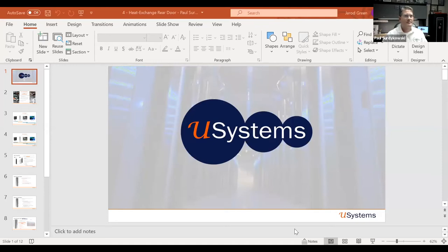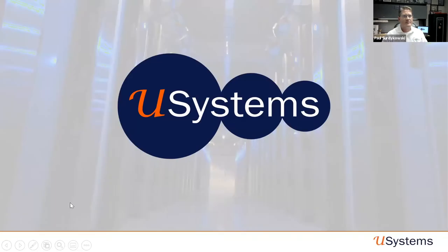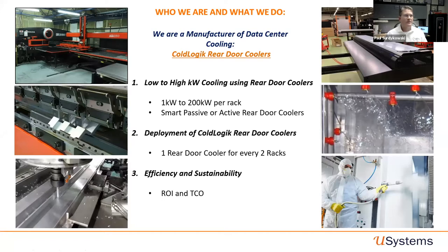Thank you. I've also got my colleague Gary and my manager on the call from the UK — it's late for him, so thanks Gary. I'm based in Atlanta. Thank you guys for your time. So, U-Systems — who we are and what we do. We are a true manufacturer of data center cooling in the industry. Today I'm focusing on our CodeLogic rear door cooler.